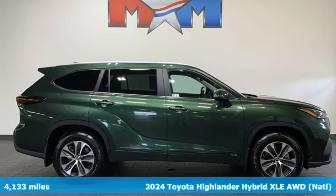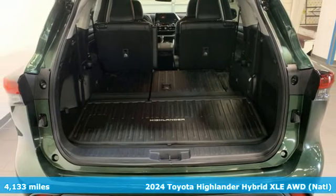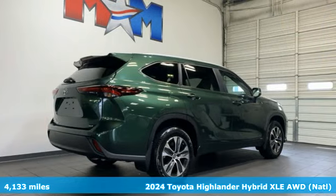It's a 2024 Toyota Highlander. When you're looking for comfort, convenience, and quality, you think Toyota. Plus, it offers an exciting list of features.